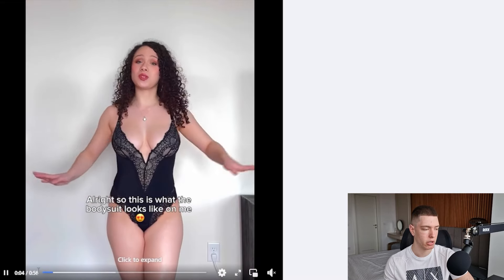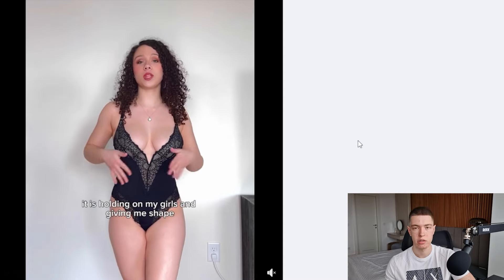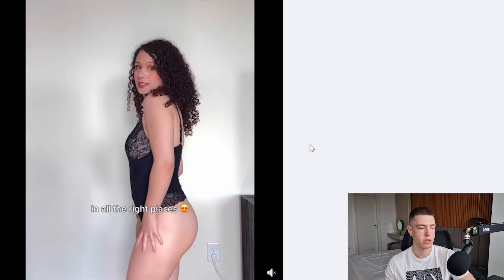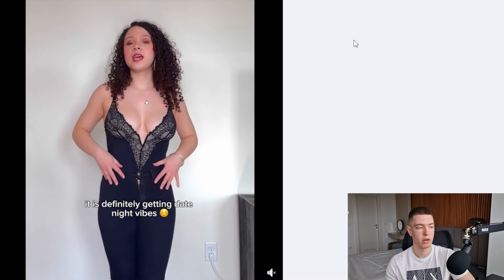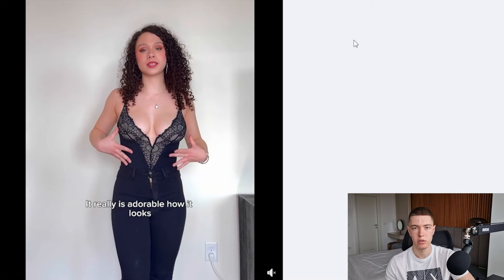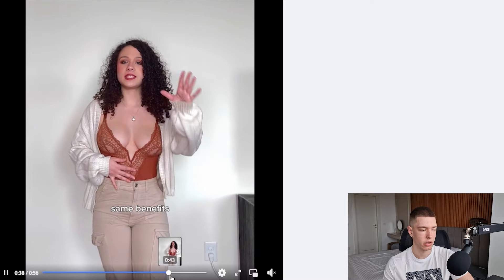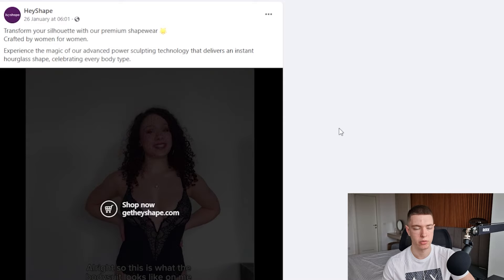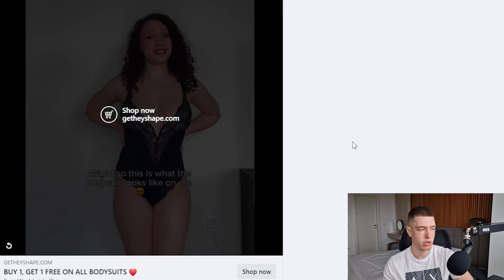The next product is this shapewear bodysuit. The ad is around a minute long. It's basically a woman trying it on and talking about it — it shows exactly what the product does and shows it in use. It is a little bit risky to run these ads because of skin showing, so something where she's wearing pants might be safer. Overall, it's a pretty easy product to film an ad for, especially if you're a woman yourself or have someone to film with. It's been around since the 26th of January and has 189 likes, 9 comments, and 1 share.